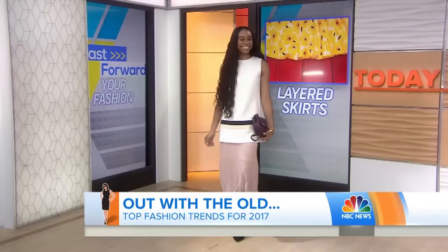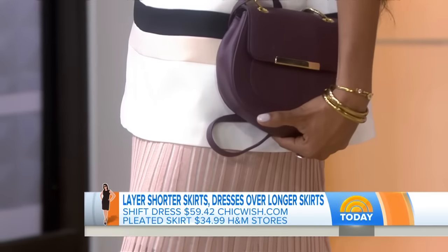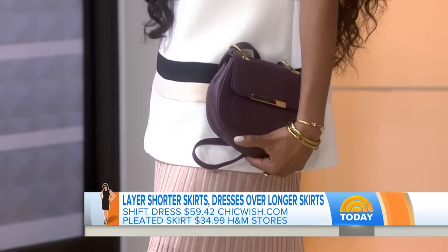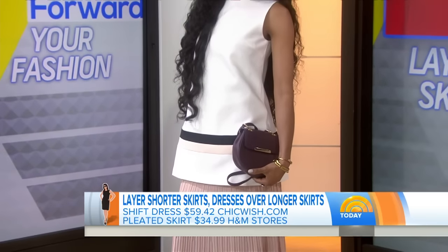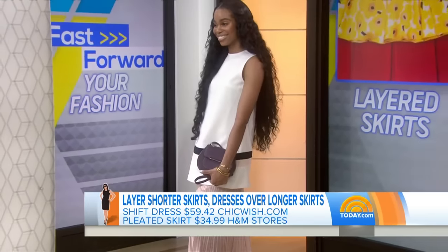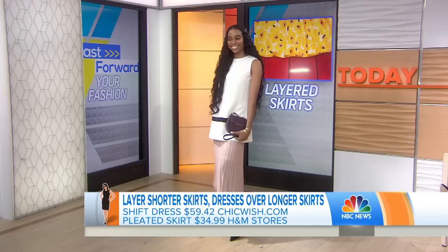And we have one last model — this is Chantal, showing us one of my favorite trends. This is a skirt layered under a dress — two separate pieces. This adorable dress is probably too short to wear without leggings or tights, but you add a long midi skirt underneath it from H&M and she is ready to go. The top is actually a dress. You can just do no wrong!